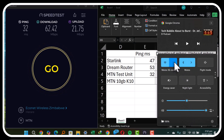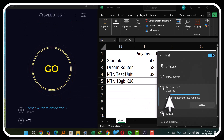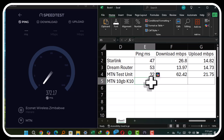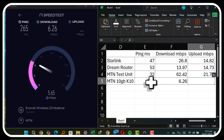Now the final test — the normal MTN router, the one with the four antennae, using the 10 gigabytes for 10 kwacha bundle. This one has got the slowest ping. In terms of download speed, I'm not sure whether it's capped or not, but it does have that download speed. The upload speed is also coming in. This is just a random test — maybe I should try this again during the week.